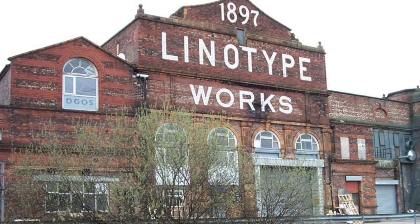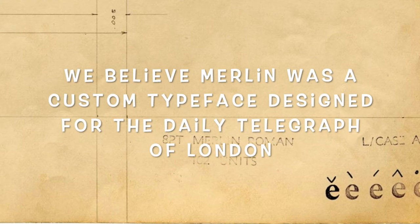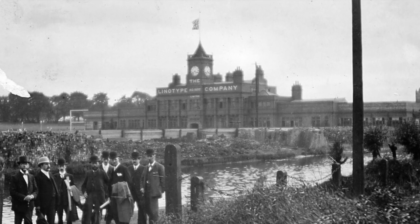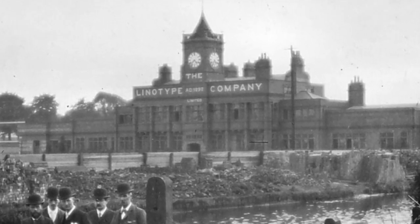When the Linotype came along, newspapers and magazines could have their own personalized font design. The Linotype may be gone, but its legacy is still with us. Many of these fonts designed for the Linotype are still in use today.